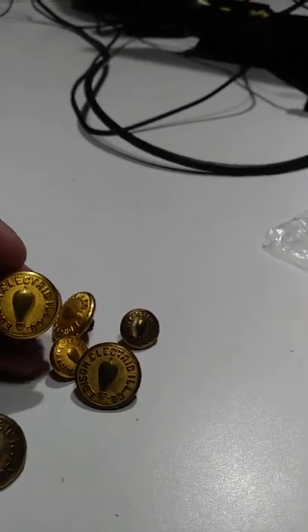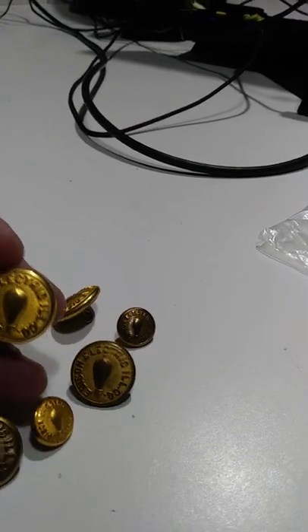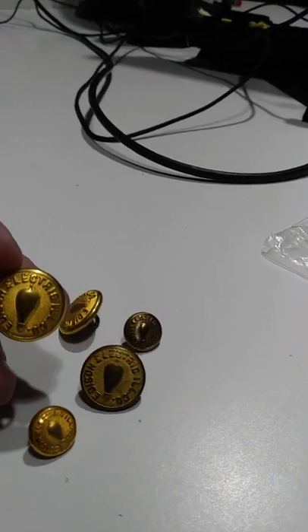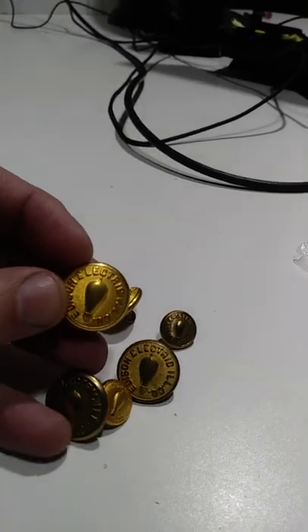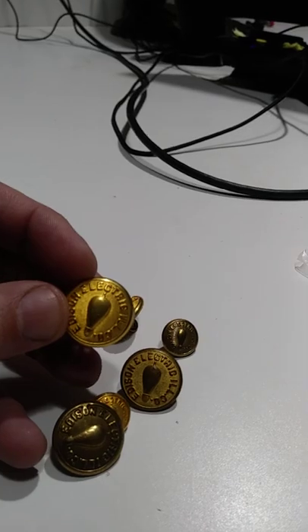I actually have four of those, and I have a couple small ones, which I'm going to get probably around $50 for. They're small, they're tiny. I paid $5 for them all — I can't beat it. It was from somebody who sold buttons on top of it.